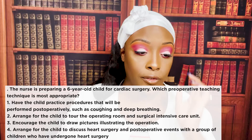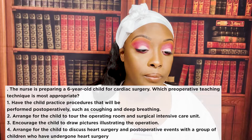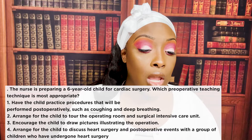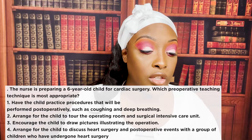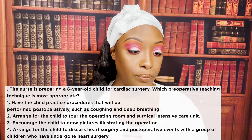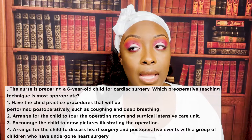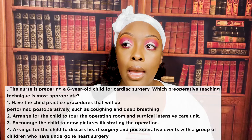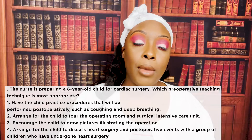The nurse is preparing a six-year-old for cardiac surgery. Which pre-op teaching technique is most appropriate? One: have the child practice procedures performed post-op, such as coughing and deep breathing. Two: arrange a tour of the operating room and surgical ICU. Three: encourage the child to draw pictures illustrating the operation. Or four: arrange for the child to discuss heart surgery with children who have undergone it. The correct answer is one. At six years old, children learn by doing — so have them practice turn, cough, and deep breathing.